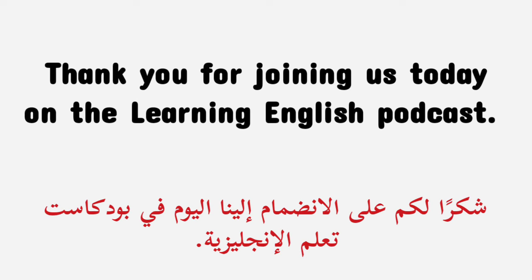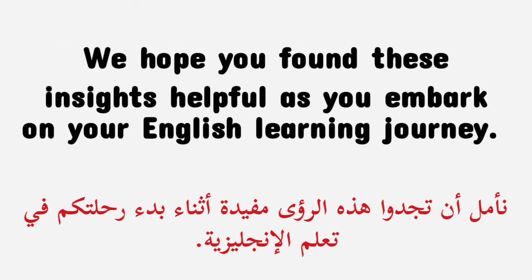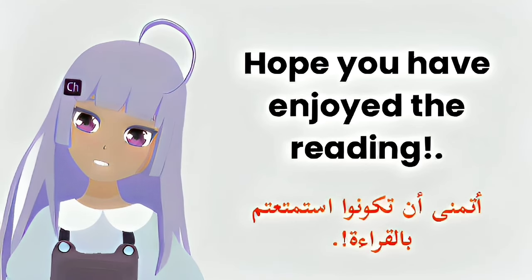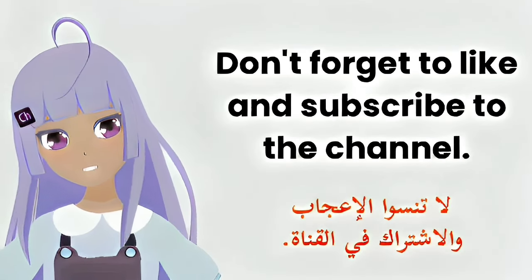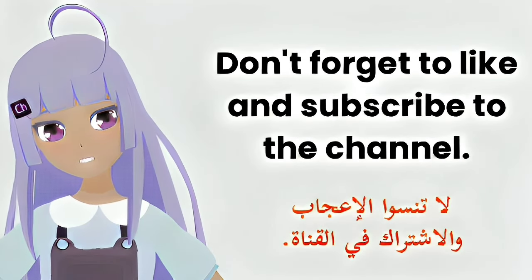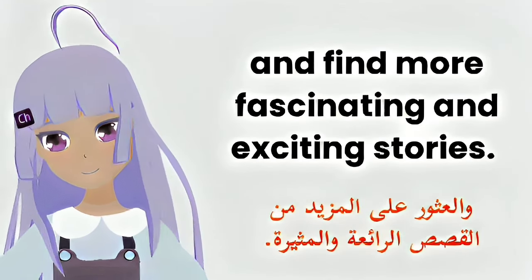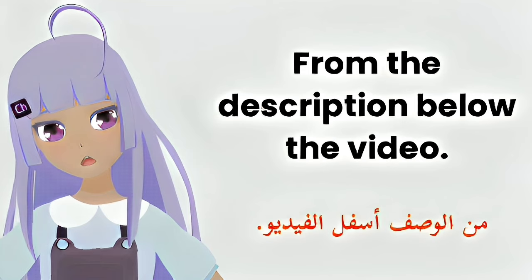Thank you for joining us today on the Learning English Podcast. We hope you found these insights helpful as you embark on your English learning journey. Remember, it's not just about the destination — it's about the exciting path you're on. Don't forget to like and subscribe to the channel, and find more fascinating and exciting stories from the description below the video. Thank you.